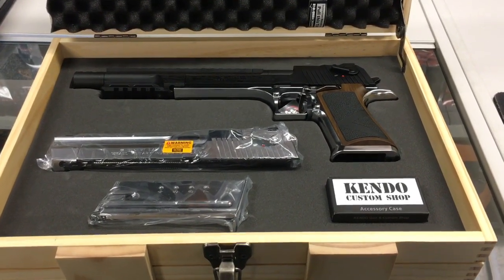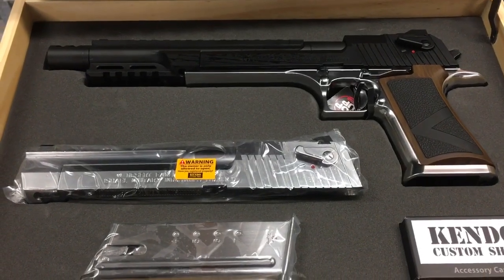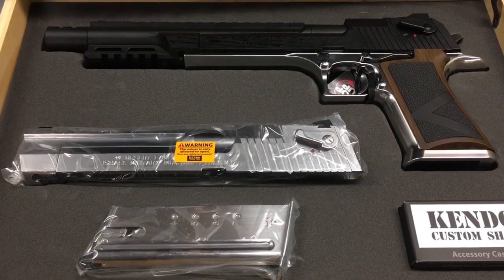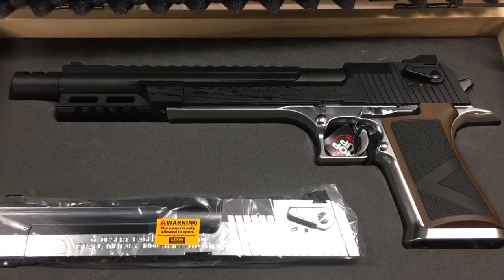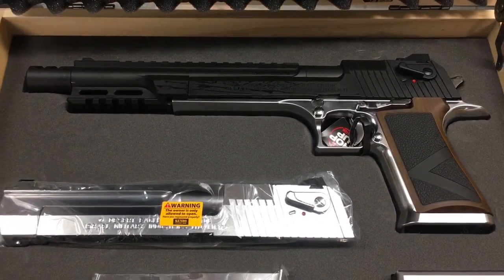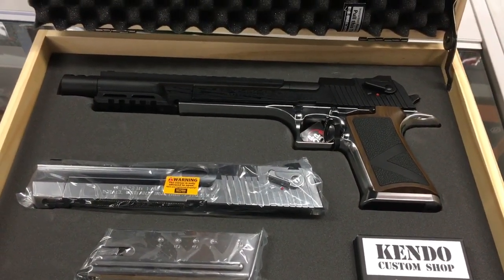Look at that — you've got a complete metal chrome plated slide in there, chrome mag. Very Resident Evil. Gosh, get my credit card!